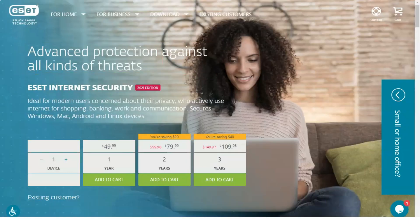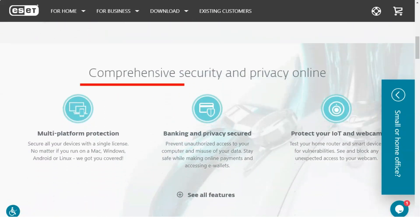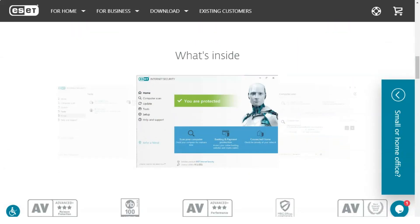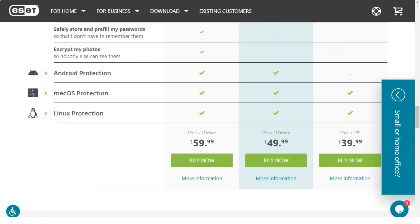Top-notch internet security tools. In addition to one of the most powerful antivirus engines on the market, ESET Smart Security Premium includes a range of online security tools. These include anti-phishing protection, which monitors and protects against attempts to steal personal information by fraudulent sites. It also includes a smart cloud scan that checks system files against the whitelist used by the ESET LiveGrid database.